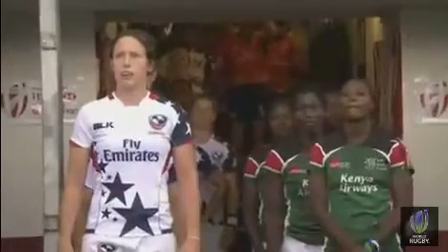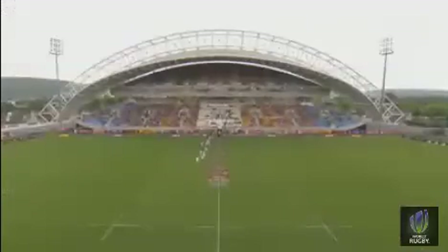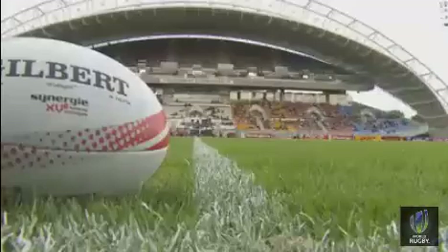Christine Massende, wearing the number 11 jersey, is one to keep an eye out for. She's the gas. Catherine Abila takes the Kenyan team out onto this wonderful arena — the Stade Gabrielle Montpellier here in Clermont-Ferrand in France.